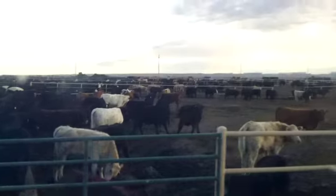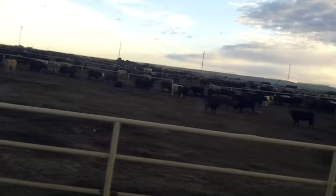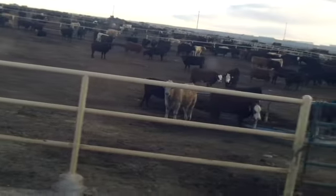Our pens are designed to drain down the middle of the pen — it's a two-thirds/one-third slope, and you can see that culvert down the middle of the pen that drains to the ditch on the other side of the road.